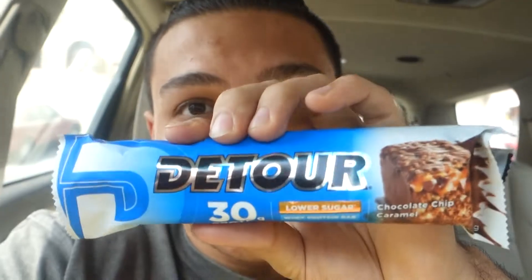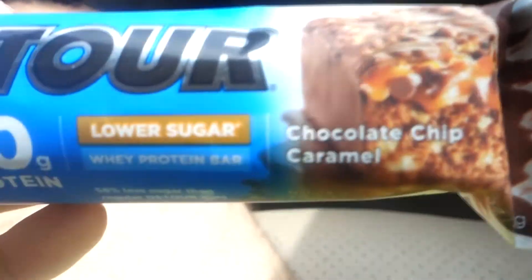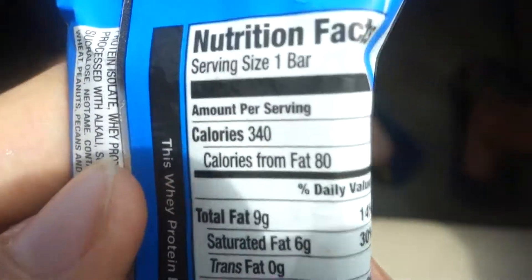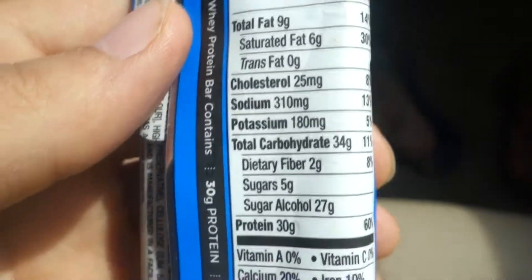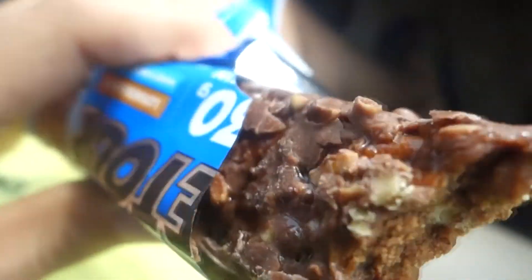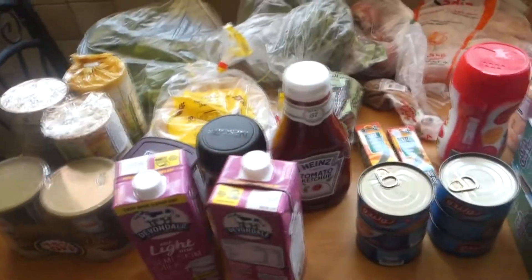I'll take you guys with me throughout the day today. This is possibly going to be a full day of eating video — I was thinking about that this morning. Anyway, I started my day with a little protein bar, which is the chocolate caramel chip.